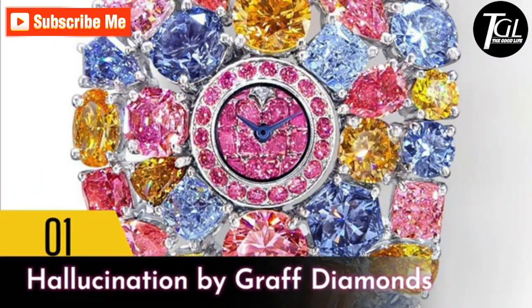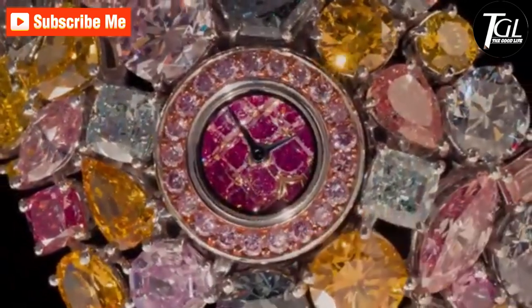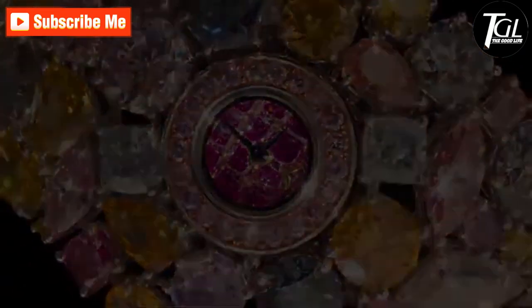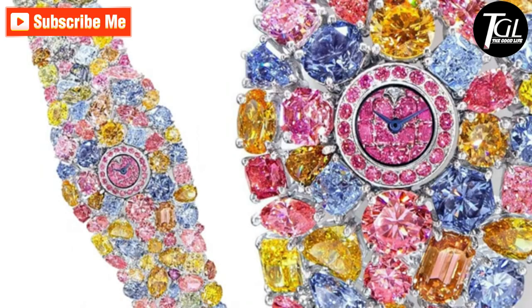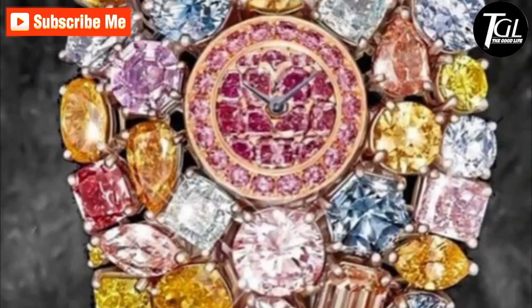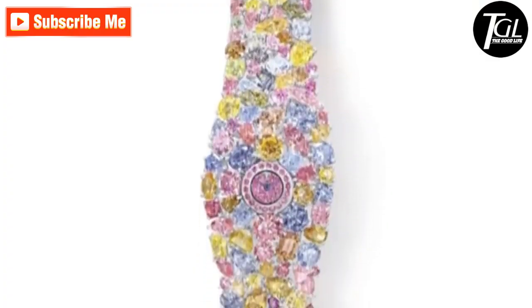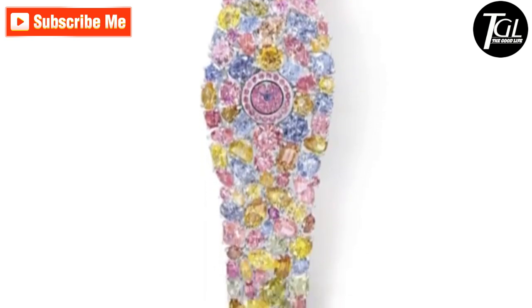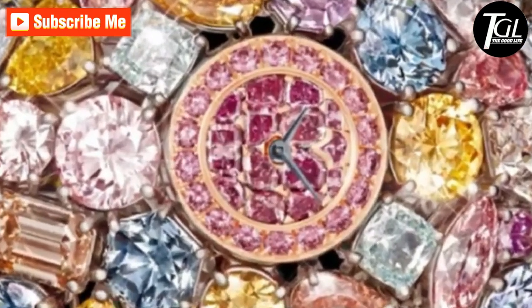Number 1: Hallucination by Graff Diamonds. You cannot talk about the world's most expensive watch and not include Graff Diamonds. The Hallucination would cost an enormous 55 million dollars. The bracelet of the watch itself is made of platinum, covered entirely in 110 carats of diamonds in myriad colors — a harmonious blend of blue, yellow, pink, and green, featuring heart, emerald, pear, marquise, and round shapes. It is the most expensive watch that money can buy.